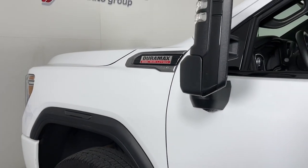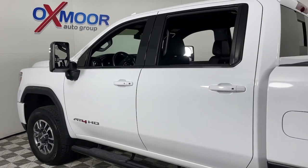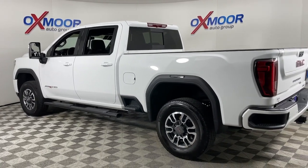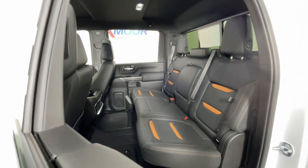Get acquainted with the 2022 GMC Sierra HD. This vehicle is an outstanding buy with fewer than 20,000 miles on the odometer. This full-size Sierra HD delivers heavy-duty strength for the toughest towing and hauling jobs.